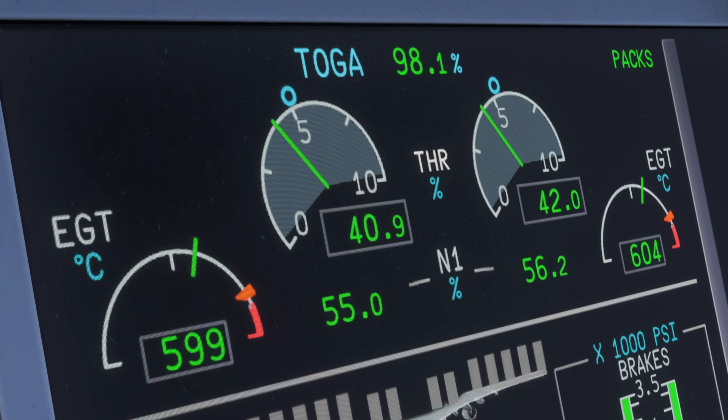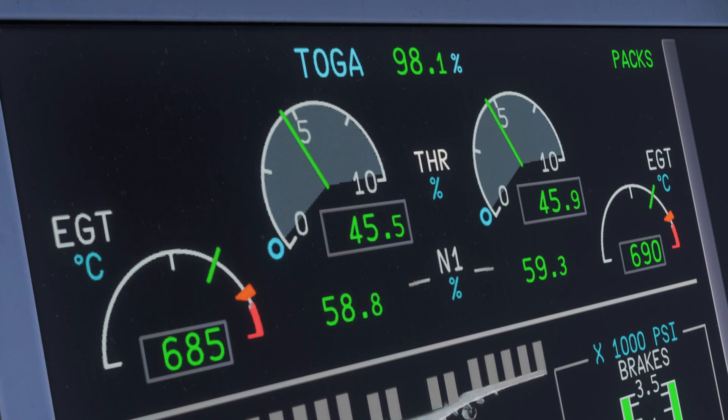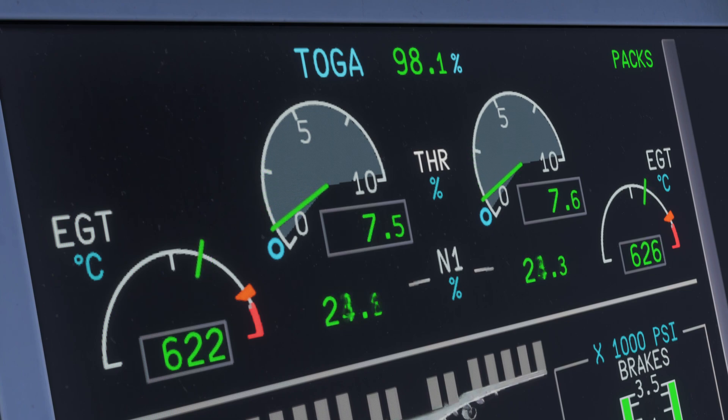Taking this further, if we bring the engine up to 50% thrust, you can see that equals about 65% N1. The further up you go, the more evident this non-linear relationship becomes. The advantage of the thrust readout is that it is independent of the aircraft's maintenance status — you always get the same thrust readout regardless of what the actual N1 looks like. That combines the best of both worlds.